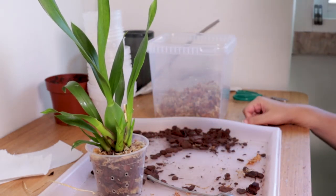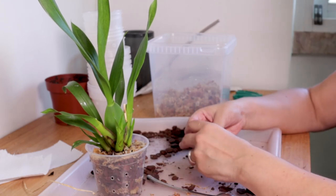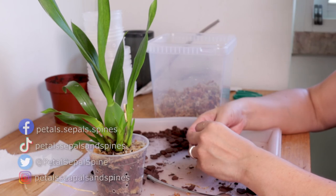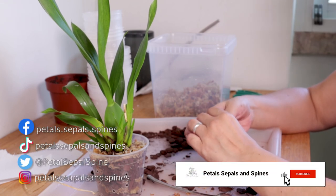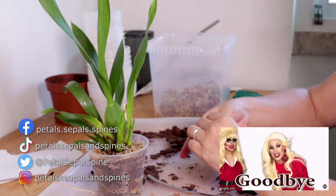I hope you guys enjoyed this video — it was just an impromptu little repot and showing you the plants we got yesterday. I hope it was still entertaining. Don't forget to like and subscribe to our channel if you enjoyed the video, and we'll see you next time — bye!